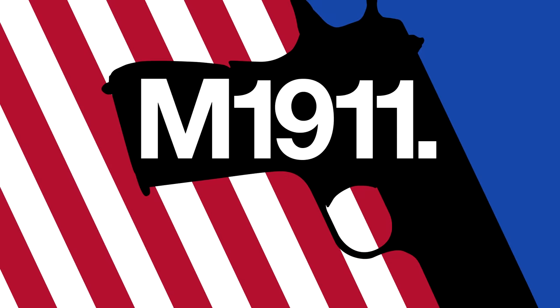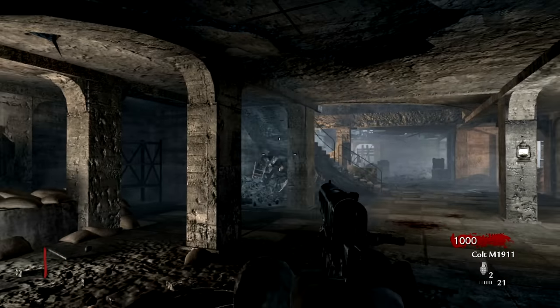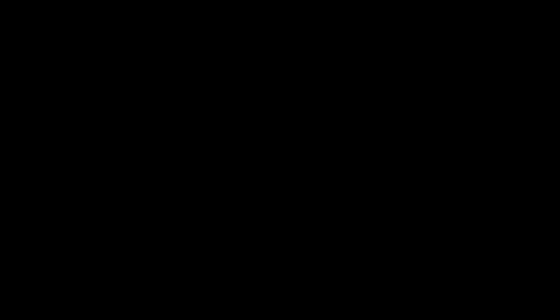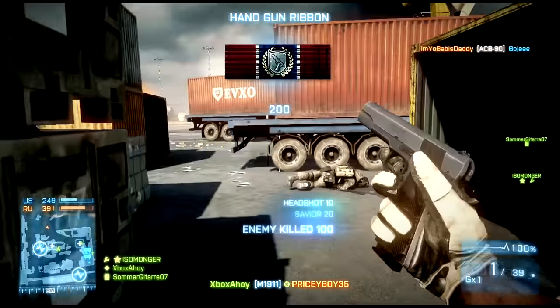The M1911 is an American semi-automatic pistol whose use spans over a century. So what set this weapon apart from early semi-automatic designs? How has it influenced later pistols? And how on earth has a wartime design remained so popular?